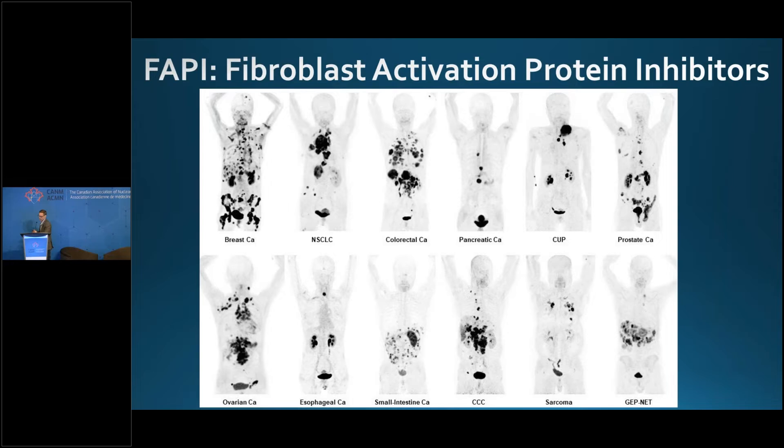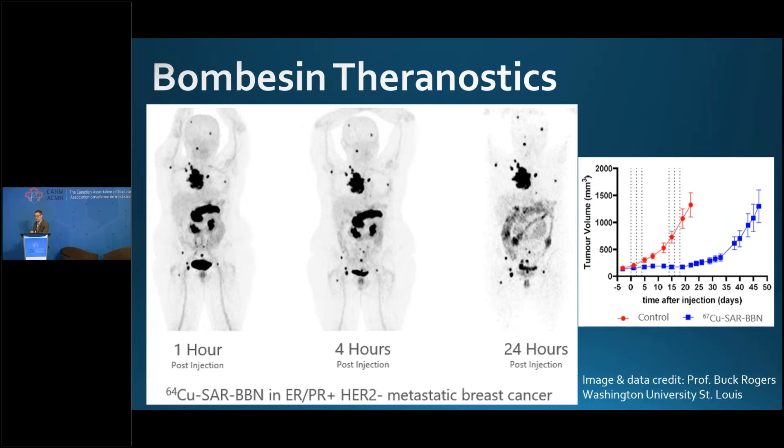Theranostics is just beginning. We just got our approval for PSMA-617, but we have to be ready for what's coming next. The FAPI — fibroblast activation protein inhibitors — are pan-cancer, not prostate-specific, and very exciting. The imaging seems solved for FAPI; the challenge now is getting molecules to stick and have adequate residence time in tumors for therapy. There are super high tumor-to-background ratios. PSMA-targeted bombas theranostics is also up and coming. Very exciting time to be in nuclear medicine.